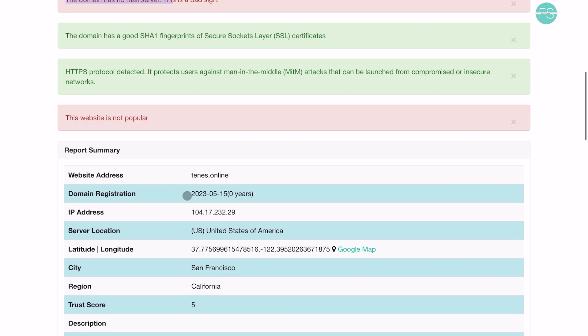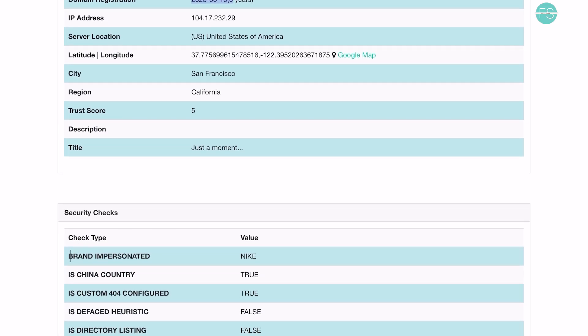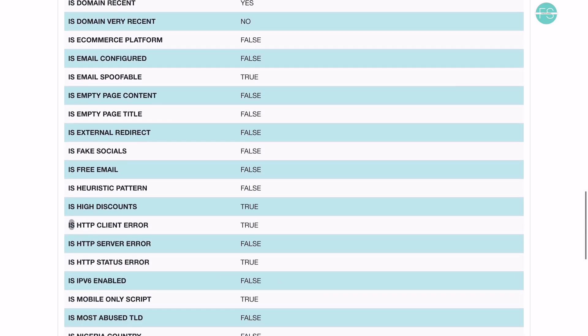Next, we discovered that the domain for this website was registered less than three months ago, on May 5, 2023. Furthermore, the AI tool alerted us to the fact that this website is attempting to impersonate Nike. This alone is a significant red flag. Legitimate businesses don't try to deceive their customers by pretending to be someone else.